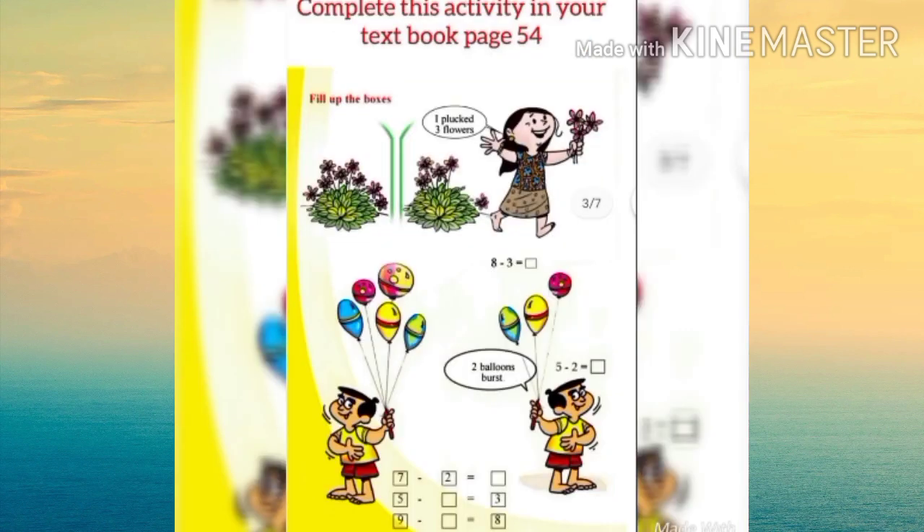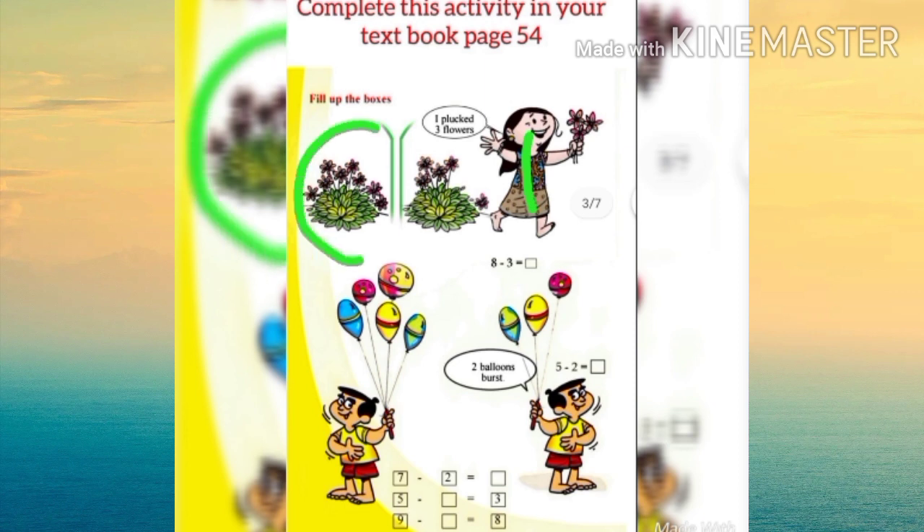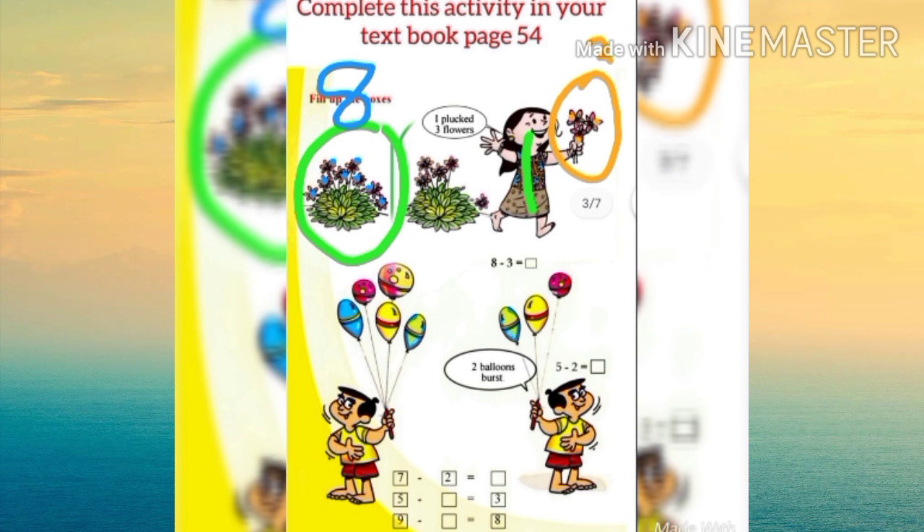Complete this activity in your textbook page number 54. Look, fill up the box. We can see our Lada here with some flowers. Let's count how many flowers: one, two, three, four, five, six, seven, eight — we can see eight flowers. Lada plucked three flowers. How many flowers remain? One, two, three, four, five — yes, five flowers. That means eight minus three equals five, isn't it?